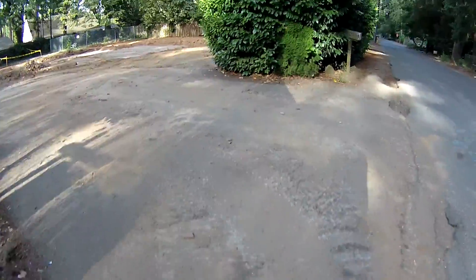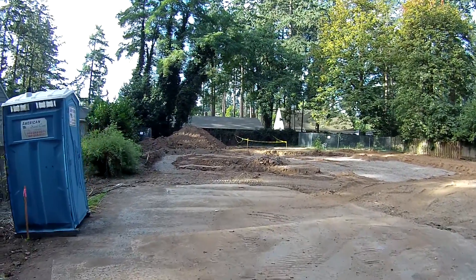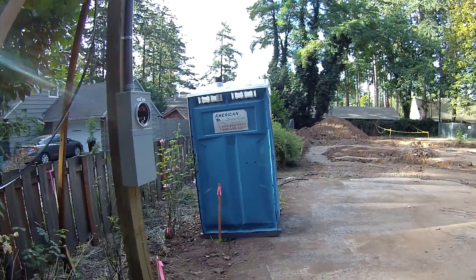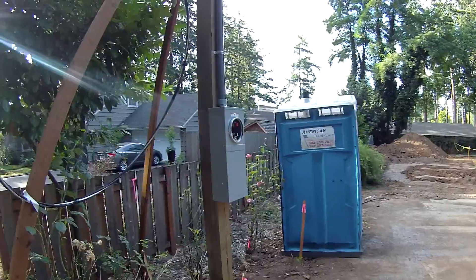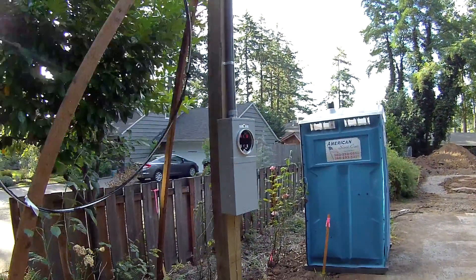The existing driveway is still here and looks like they're just starting on the foundation. And wow, this is very crooked as you can see. Looks like they've put in the power supply or are starting to put in the power pole, not yet connected.